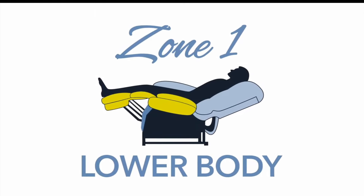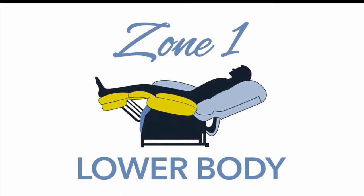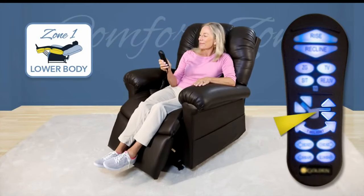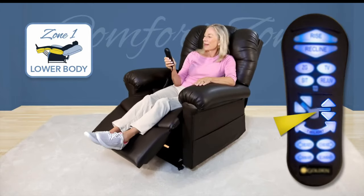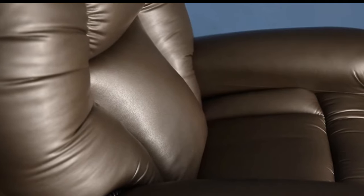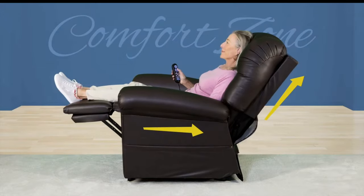Zone 1 offers ergonomic positioning for your lower body thanks to the independent movement of the footrest combined with the patented four-way motion of the seat. The up-and-down seat movement provides cradling support to your lower body while encouraging a natural bend in your knee when the seat is all the way up. The forward and backward movement minimizes the gap between the back and the seat, providing extra support and reducing shear from the lower back.